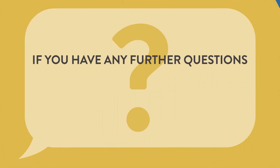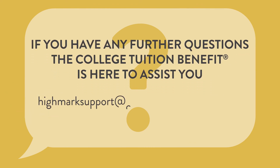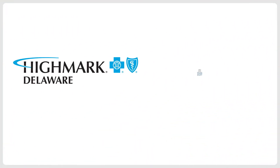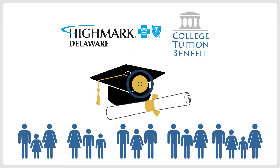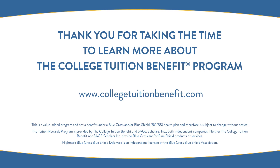If you have any further questions, the College Tuition Benefit is here to assist you. Email or call us: highmarksupport@collegetuitionbenefit.com, 844-244-4086. Highmark Blue Cross Blue Shield Delaware and CTB are working together to make college education an affordable reality for families. Thank you for taking the time to learn more about the College Tuition Benefit Program.